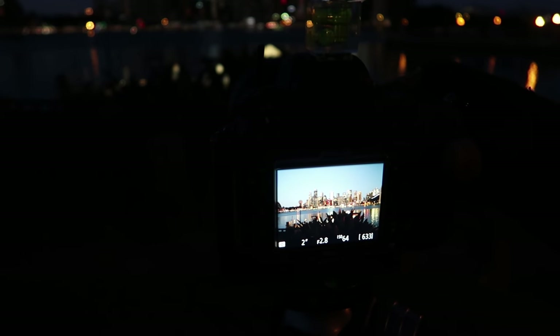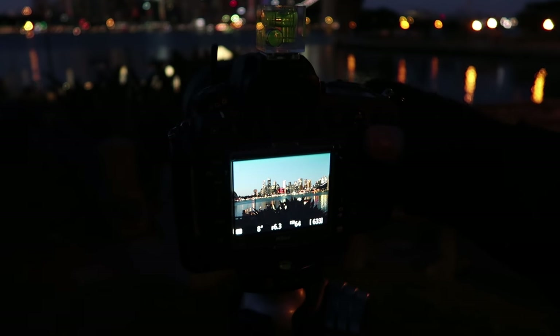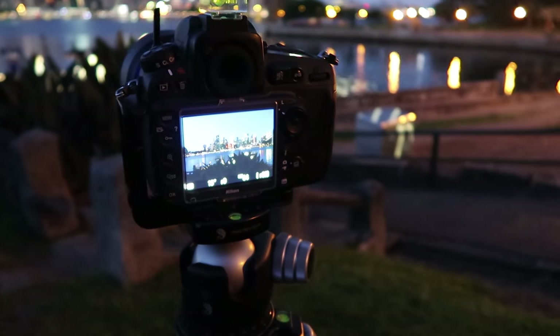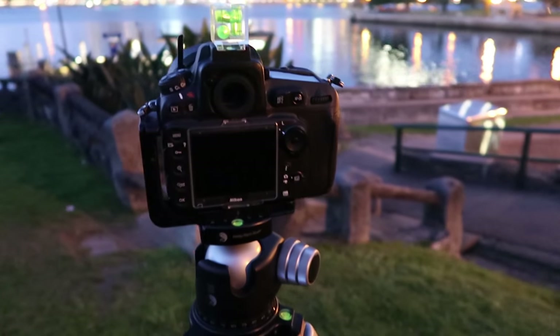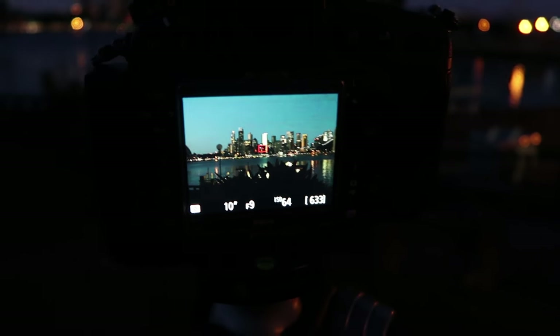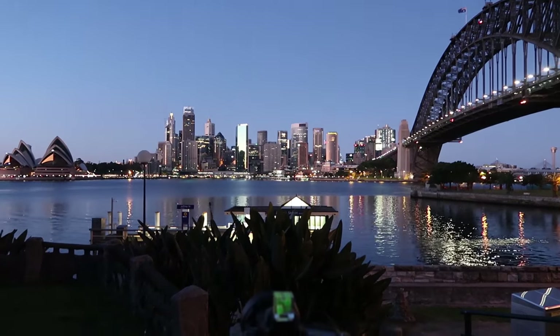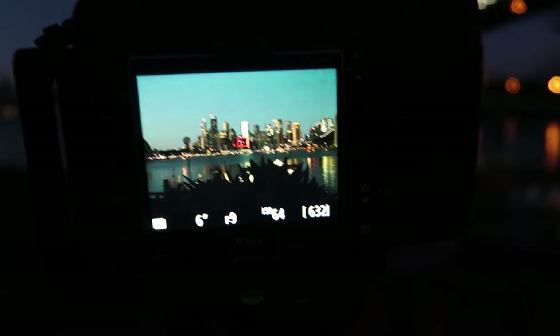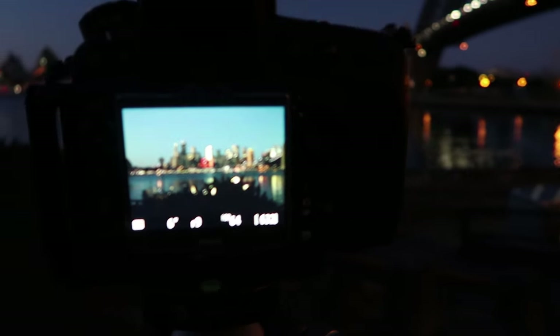I'm going to go for f/9, which is a nice sweet spot for this lens, and just take a test shot. I've got a wireless remote in my hand. Looking at the result, I've got some blinkies — flashing highlights — which means some areas are overexposed. I'm going to go to 10 seconds and take another test shot. What a beautiful spot — the birds are singing, you can see the colors starting to come up. Still got some flashing highlights, so I'm going to go faster. I'll try six seconds at f/9, ISO 64.